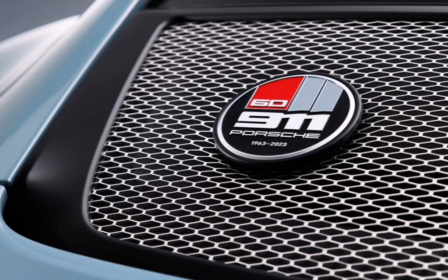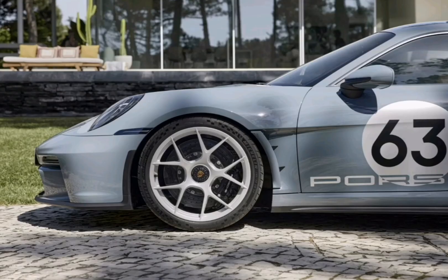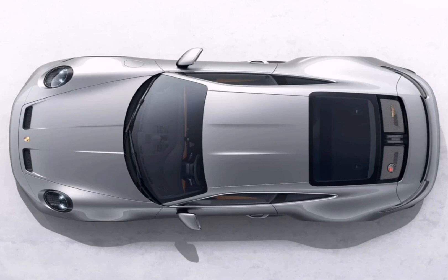As a final nod to the history of the 911, Porsche is only making 1,963 examples of the car, in honor of the legendary sports car's first year of production, to really make the lucky few who get their hands on one feel special. Porsche Design is also offering them an exclusive chronograph 911 ST watch. It has an aluminum case and is also designed to be as light as possible.